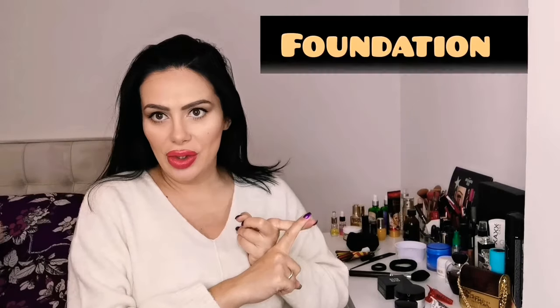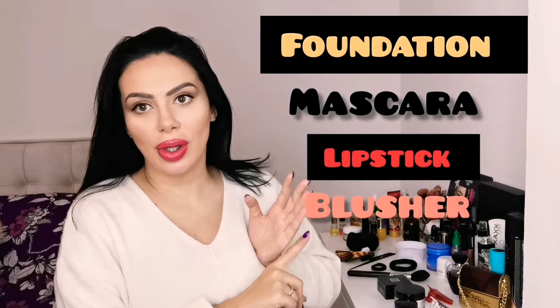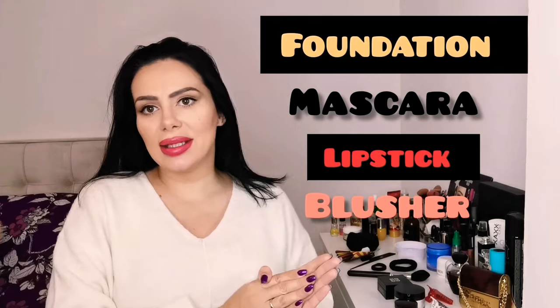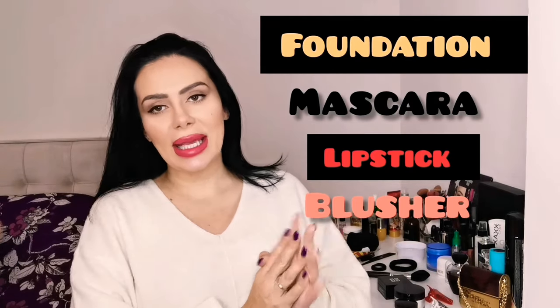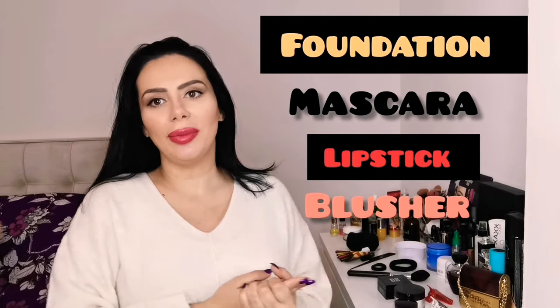My makeup is completed now. I hope you guys like it. If you feel you need to do any other modification, please feel free to do so. But don't forget — the minimum requirements for makeup for Qatar Airways are having a foundation on, having a mascara on, having a lipstick on, and having a blusher on. Without these things, don't show up on your open day or assessment day. You should leave an impression of a future professional cabin crew.